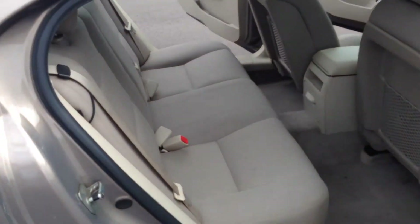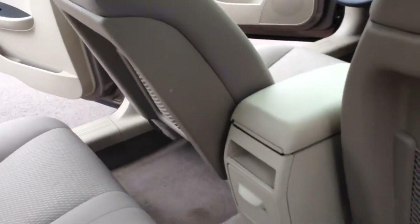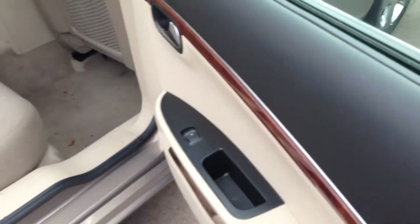Okay, let's go on the back side. Got plenty of space for the back passengers — if you guys have a big family or something, you'll fit everybody you need over here. Got a small storage there as well as window controls.